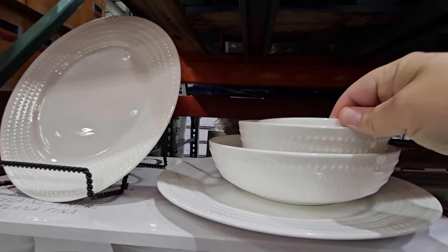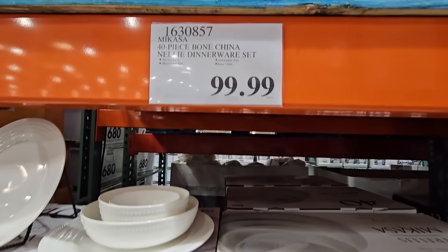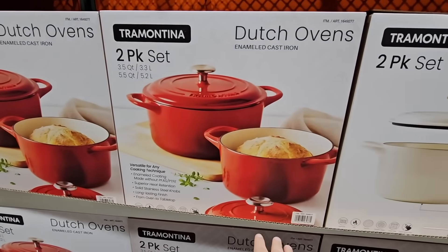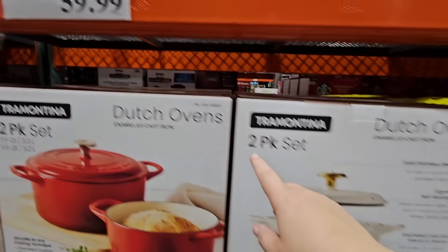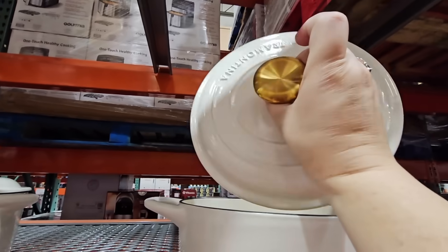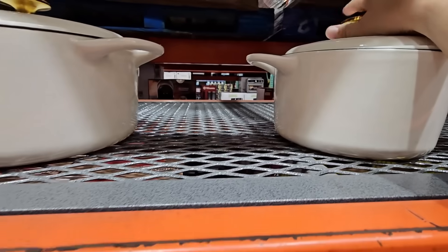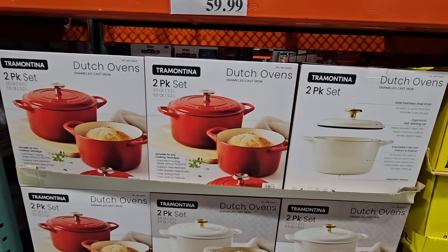They brought this set by Mikasa back — it's a 40-piece set for $100. Not too bad of a price, especially if you're looking for a large set. And the Dutch ovens are back. It's a two-pack set — you're actually getting two Dutch ovens. I like the price point. You have a choice between the white or the red. $59.99. These really are nice — I love cooking in these. I saw the set last year and never got it. I have the large one and paid $55 for that alone, but I like the smaller one.